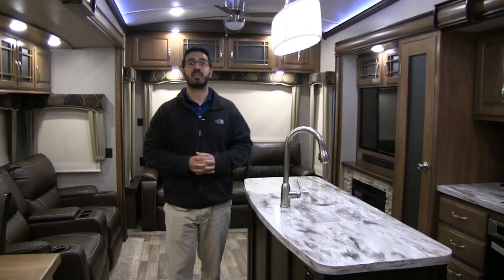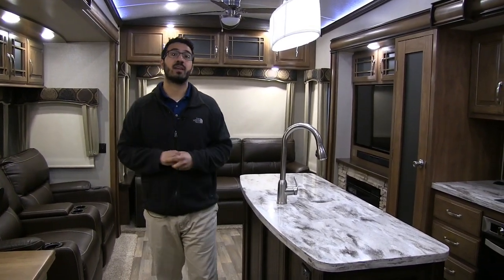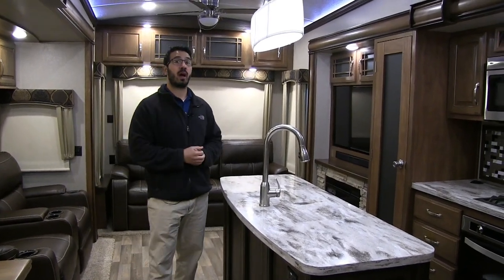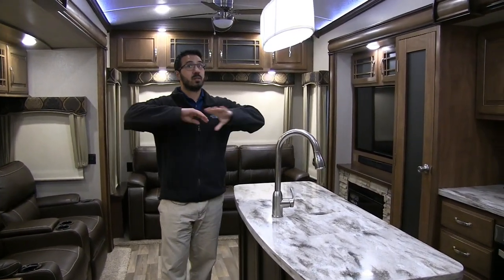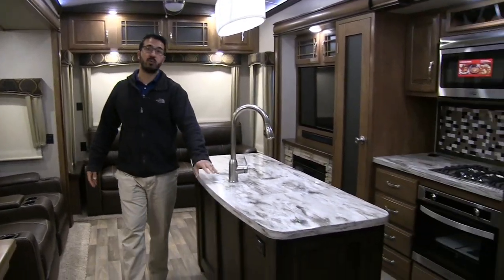Let's start right down here in the main living area, because you'll be spending a lot of time here when you're out in the Montana. You'll see two big opposing slides that really help open this space up and allow for this beautiful center island right here.